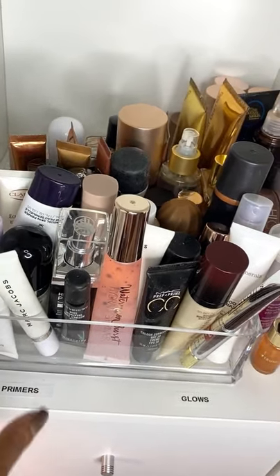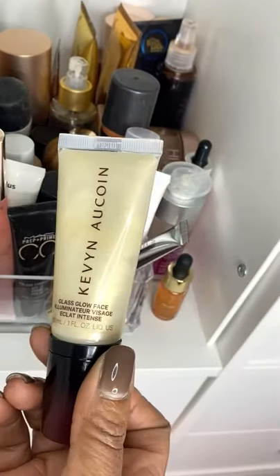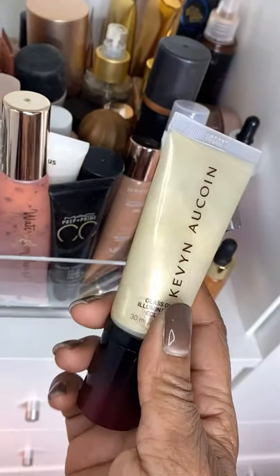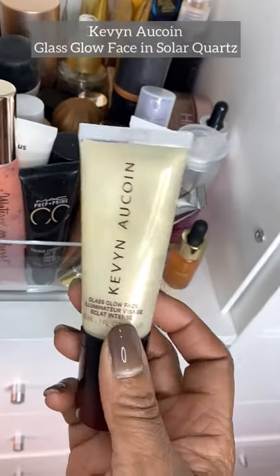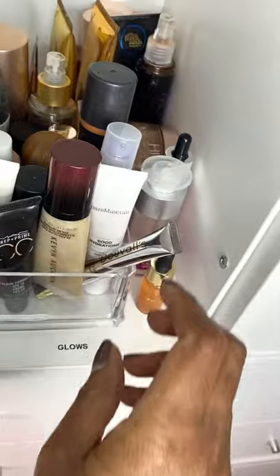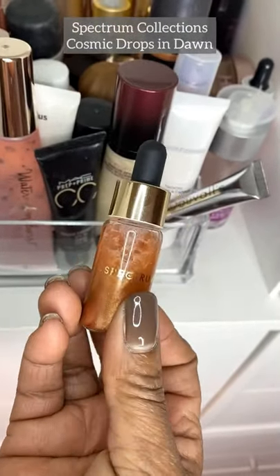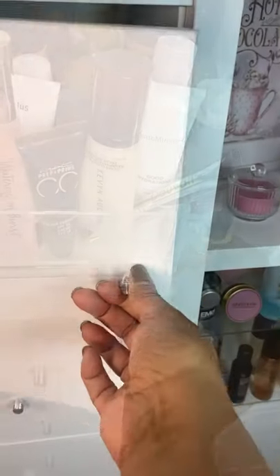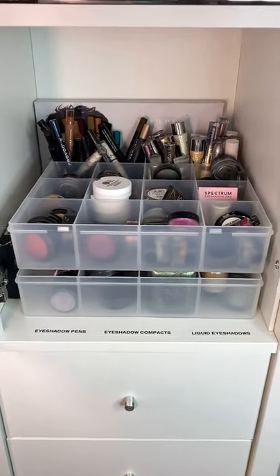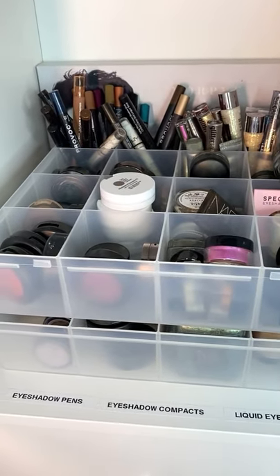Primers and glows — I've tried to keep all the primers in one section and all my glowies right here. I love this Kevin Aucoin Glass Glow Face, that's one of my faves, and this gorgeous Spectrum one — how beautiful is that? That's Dawn.